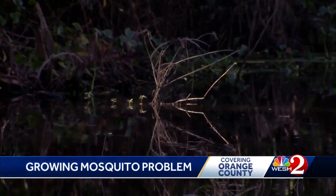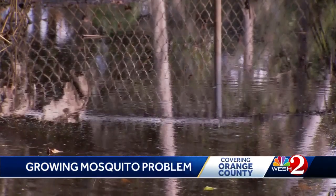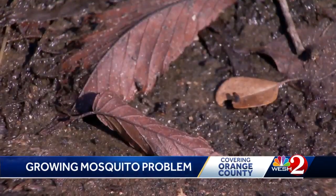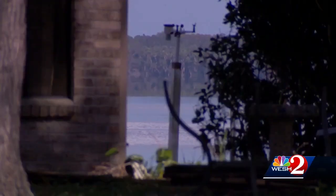Standing water pools along neighborhood streets throughout Central Florida, over a month after Hurricane Ian, creating a breeding ground. The mosquitoes have gotten horrible since the waters rose. Scott Martin knows because he works in the areas people left, for a restoration mitigation team. You will get eaten up a lot.